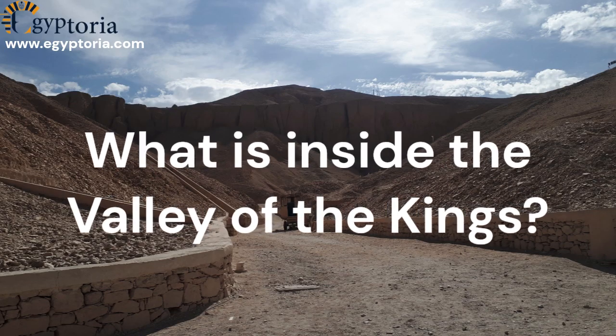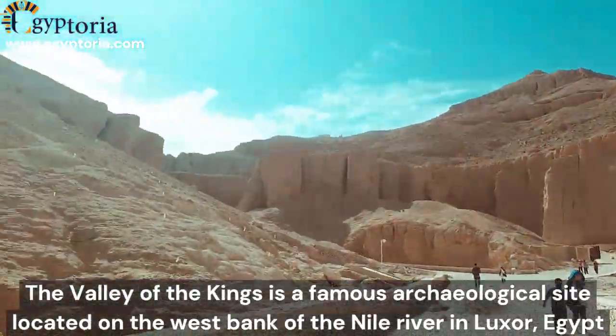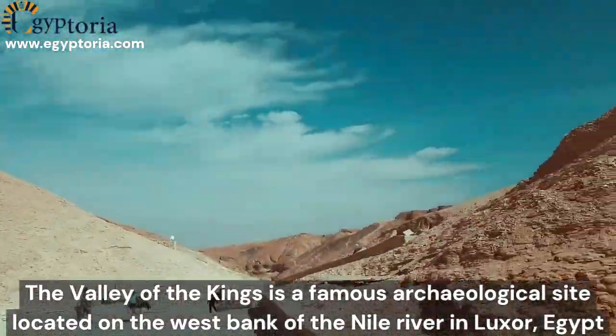What is inside the Valley of the Kings? The Valley of the Kings is a famous archaeological site located on the west bank of the Nile River in Luxor, Egypt.